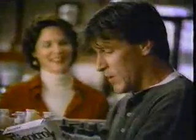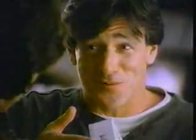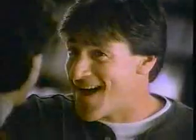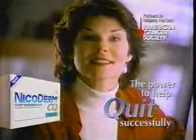I'm psyched to quit smoking. And now I read I can't use this patch — it's not for light smokers. You picked up the wrong box. That's Nicotrol. You want Nicoderm CQ. CQ's not just for heavy smokers? No. Nicoderm CQ has three strengths. Light smokers can start with the Step 2 box. Six weeks here, two here, and free of nicotine. I like that plan. Nicoderm CQ: the power to calm, the power to comfort, the power to quit successfully.